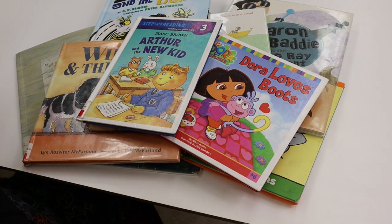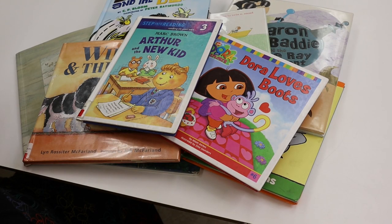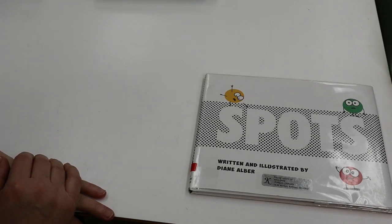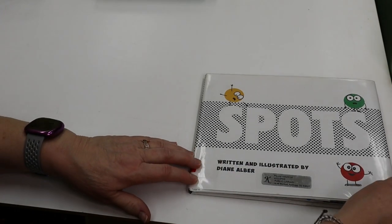Hello! Welcome to Kellogg Public Library's Virtual Storytime. My name is Sheri. The story I'm going to share with you today is... This book is called Spots, written by and illustrated by Diane Alber.